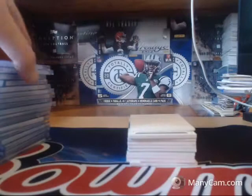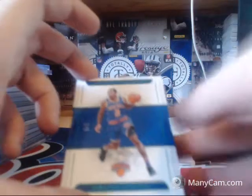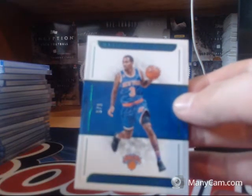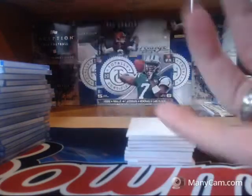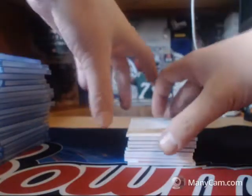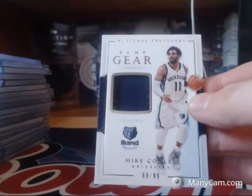If anybody's interested, Accordion Jacob also has a case of NT basketball. Five of five base card for the Knicks of Brandon Jennings — imagine if that would have been the Simmons. Drop the link to your group if you want, Jacob — you've got to get yourself exposed. 68 of 99, Mike Conley.